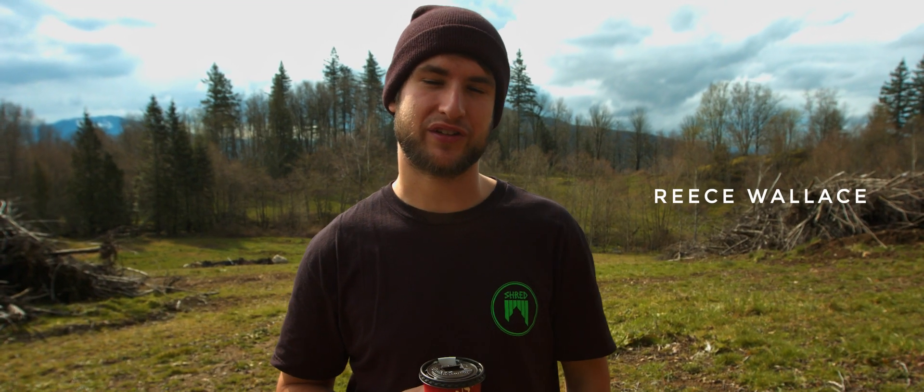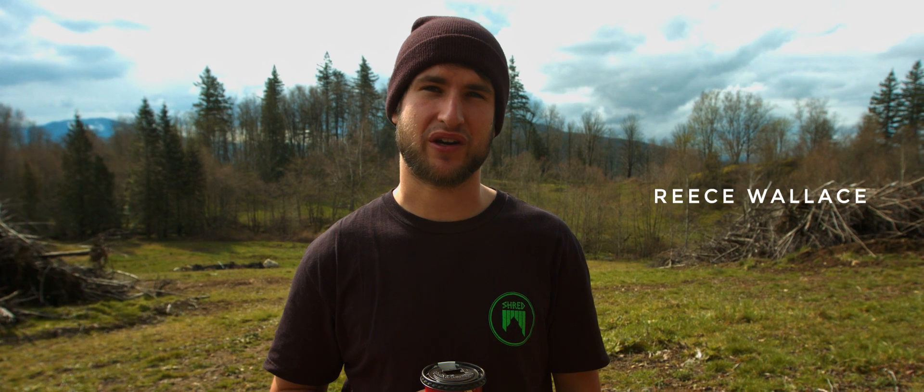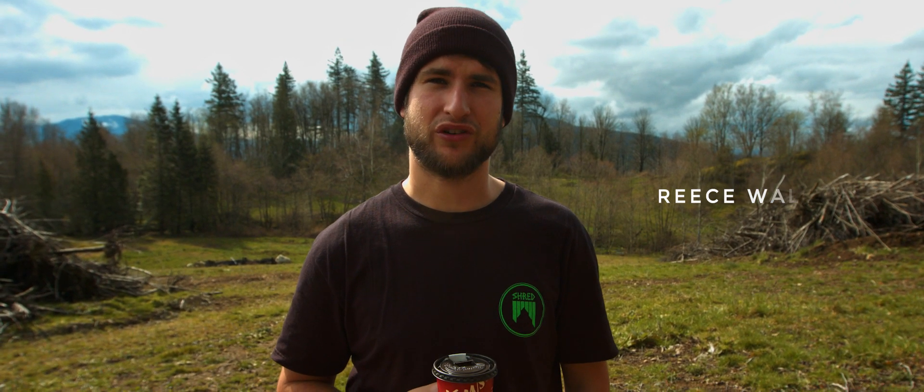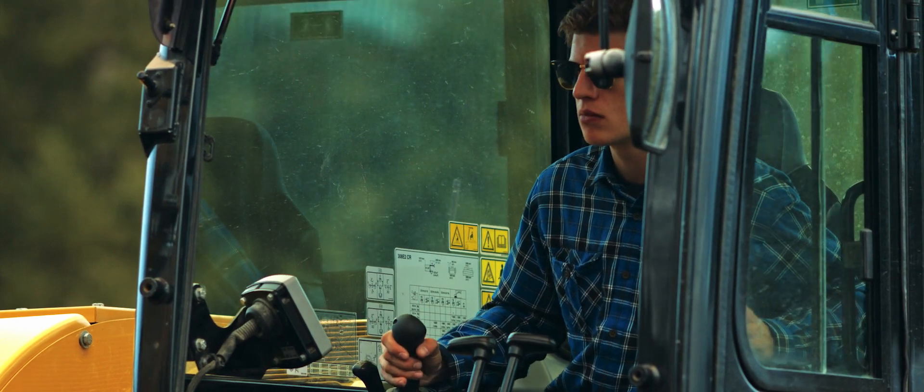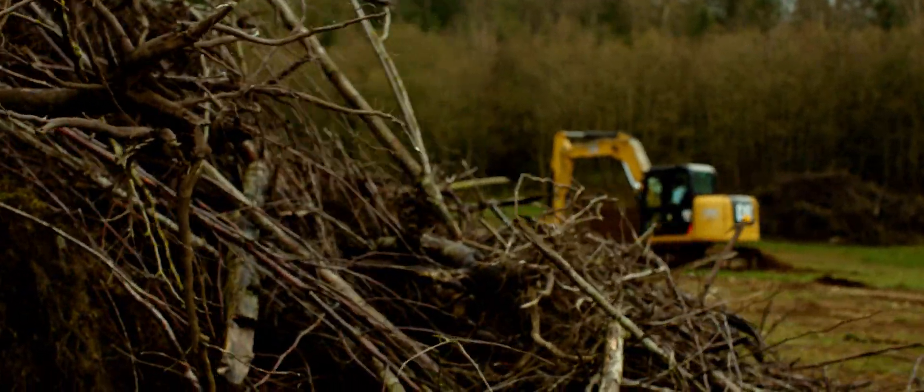Today's day one so we're getting the excavator today and we're gonna be figuring out kind of what we want to do, what we want to build. We got Dustin Gilding the machine operator — he's a wizard — and we're gonna work with him to come up with something rad.